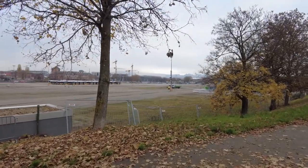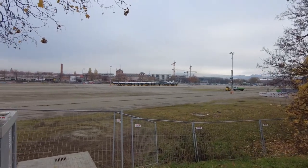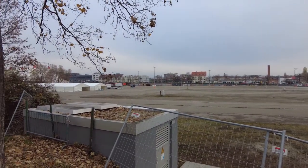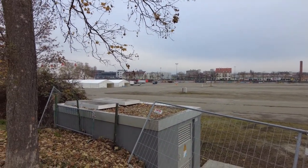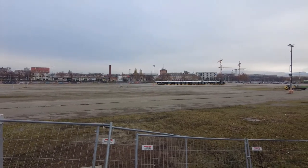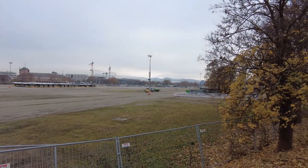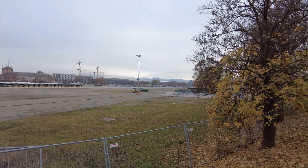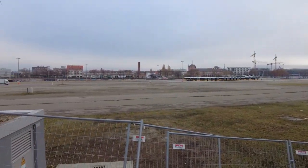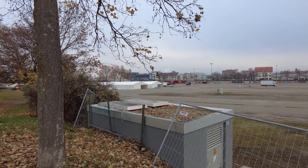And on this place here, which looks like a parking lot but it's not — people enjoy themselves twice a year here, because this is the so-called Cannstatter Wasen, the site of the second biggest Volksfest in the world. The biggest one is in Munich, the Oktoberfest, but the second biggest is here in Stuttgart at the Cannstatter Wasen. Second biggest Volksfest, Beerfest in the world.